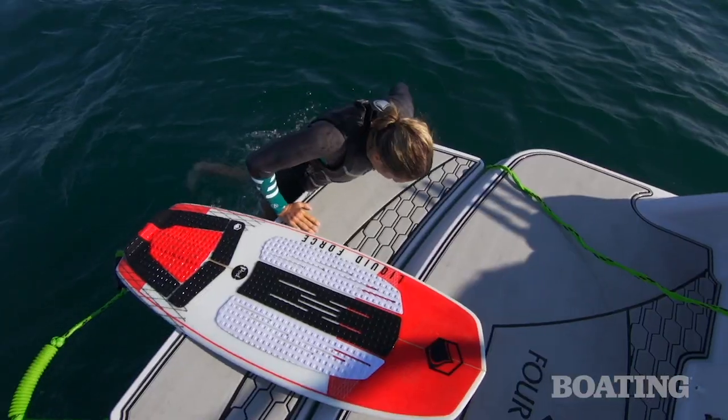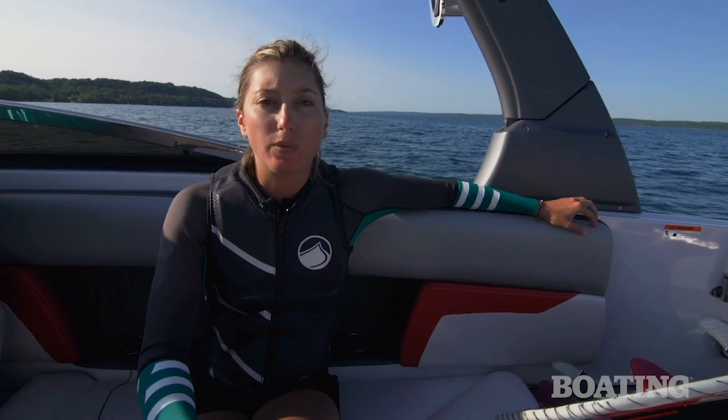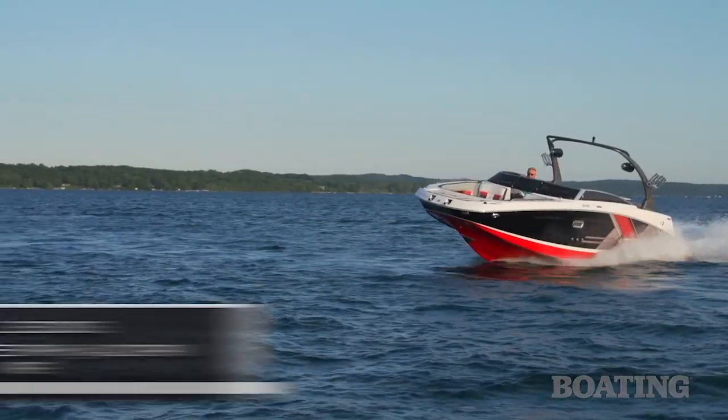The extended swim platform also makes it easy for entering and exiting the water. With all of the newly added wake surfing features, plus the Volvo Penta forward drive, this is a really fun boat for wake surfing.